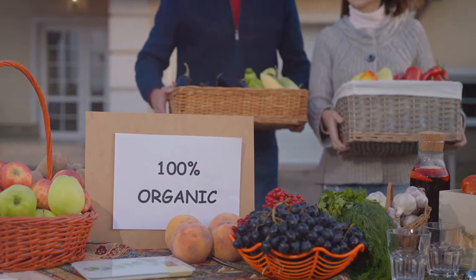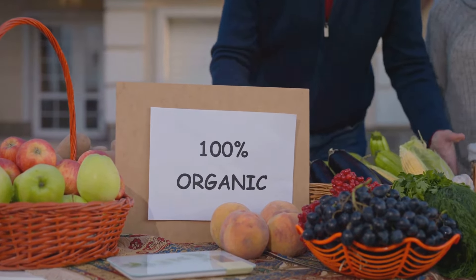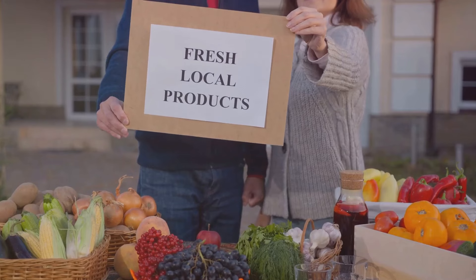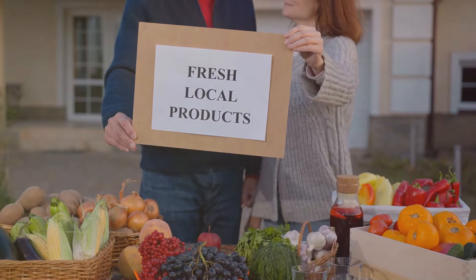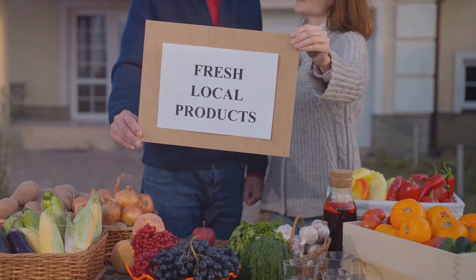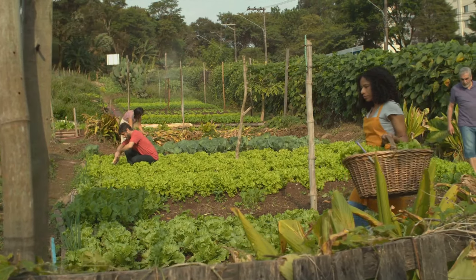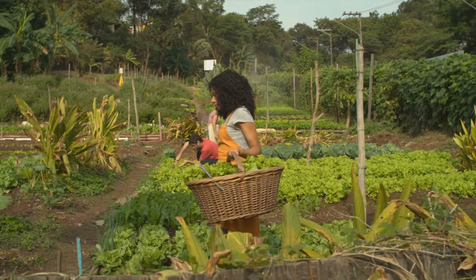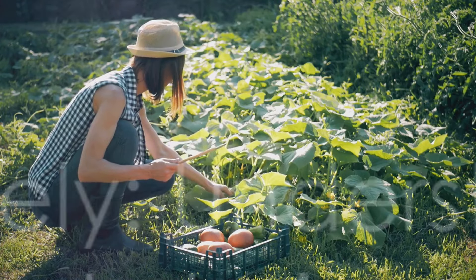You might be wondering how can I identify organic foods? Well, it's simpler than you might think. Organic foods are usually marked with a USDA organic label or a similar certification depending on the country. This label assures you that the product meets the organic standards set by the certifying agency. So when you choose organic, you're not just opting for a healthier plate, you're also supporting a system of agriculture that respects the environment.